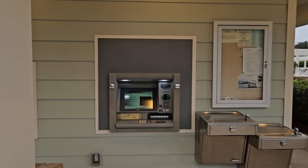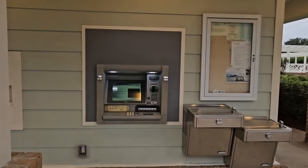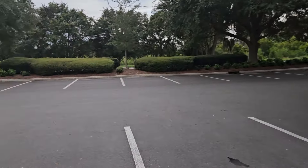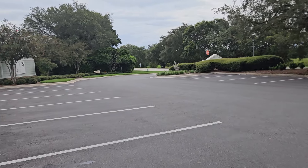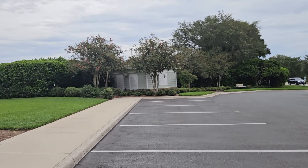Most of these postal centers have an automatic teller machine, so if you need cash in a hurry you can go to your postal center and get cash from the ATM. Very nice, very convenient.